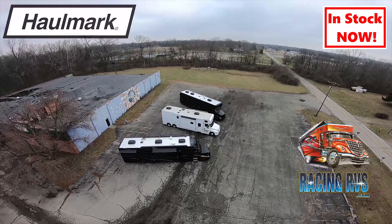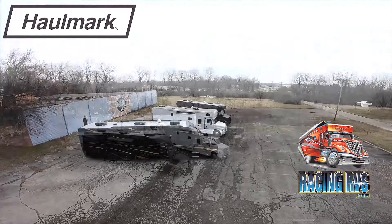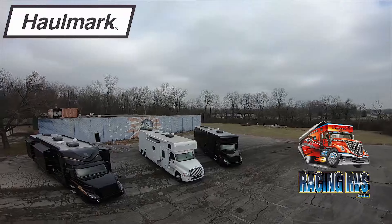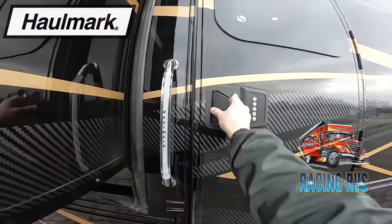All of these coaches range from 500 to 600 horsepower, allowing you to tow all of your toys across the country. All these coaches have dual axles which allow for better towing and stability. They are also equipped with heavy duty hitches so you can tow a stacker trailer with ease.